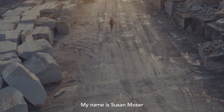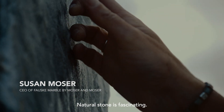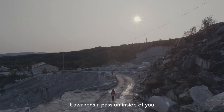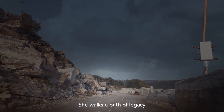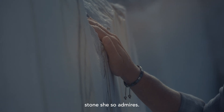My name is Susan Moser and I was born into the stone industry. Natural stone is fascinating — it awakens a passion inside of you. Meet Susan Moser, the visionary behind this epic journey. She walks a path of legacy, building a future as enduring as the stone she so admires.